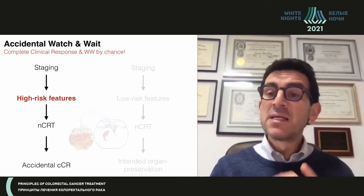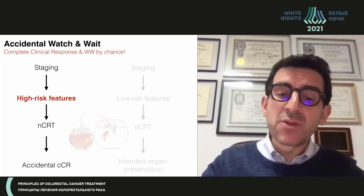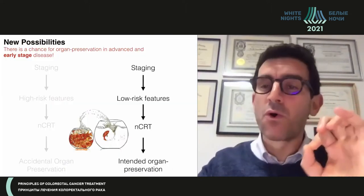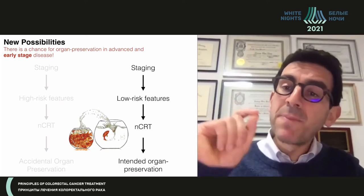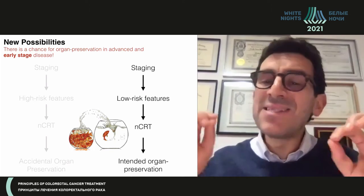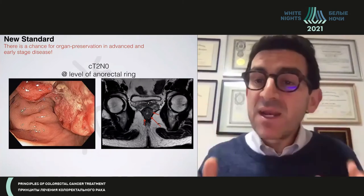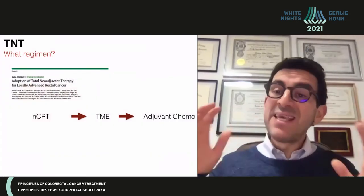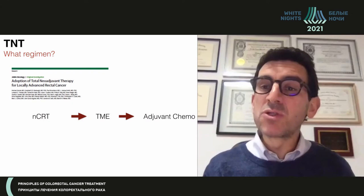I began by saying that most patients underwent watch and wait by accident because they required chemoradiation therapy anyway due to locally advanced disease. But now there is an opportunity for intentional watch and wait. Patients who would not normally require chemoradiation therapy but have low-risk features could benefit from undergoing chemoradiation therapy intentionally to achieve a complete clinical response. We are now in the era of TNT — total neoadjuvant therapy — and classical chemoradiation regimens are probably already being replaced, with all treatment provided before surgery for the best chances of survival and response.